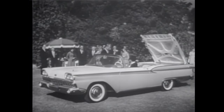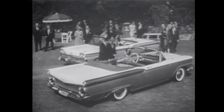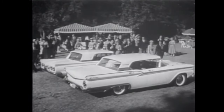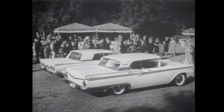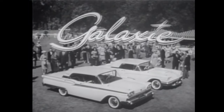You may choose from six Galaxie models, including the new Galaxie Skyliner — the world's only retractable hardtop — the sleekly glamorous Galaxie Sunliner convertible for wide-open fun, or the stylish two-door Galaxie Club Sedan and the four-door Galaxie Town Sedan. See the new Ford Galaxies, the glamour cars of the year, at your Ford dealers now.